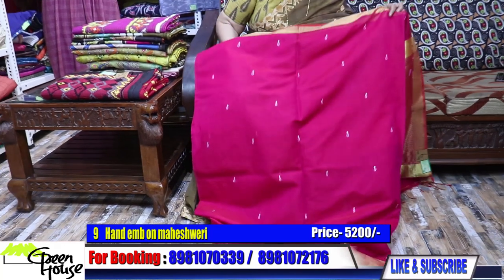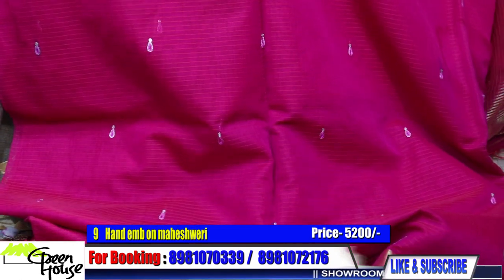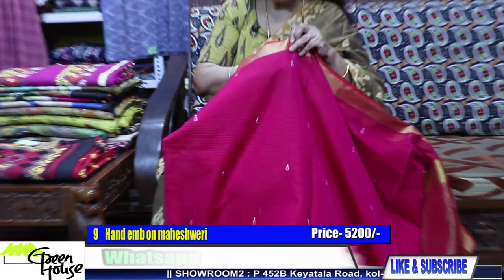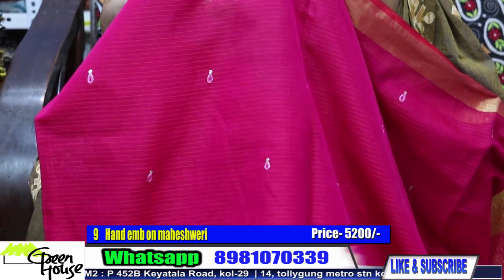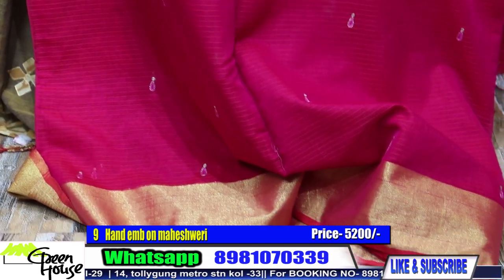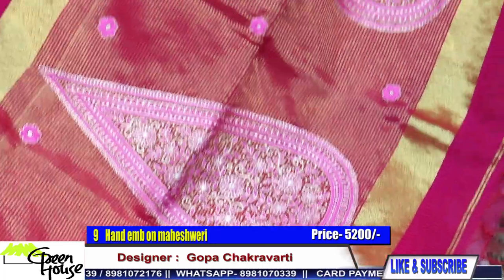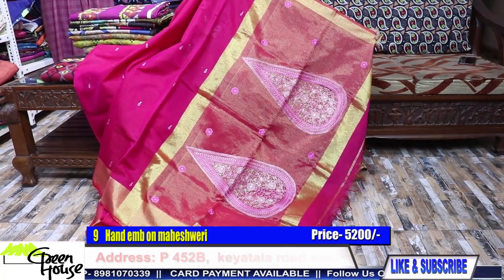Rose pink color — this is not red, this is rose pink. Throughout the body we have given this kind of butas, all hand embroidered. Dainty, small, simplistic, beautiful butas — they are meenakari butas on Maheshwari. This is on pure Maheshwari. The Maheshwari saree is costing 5200.